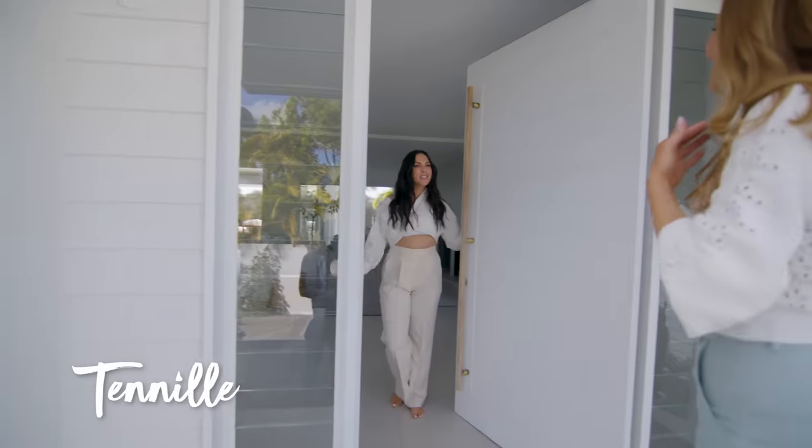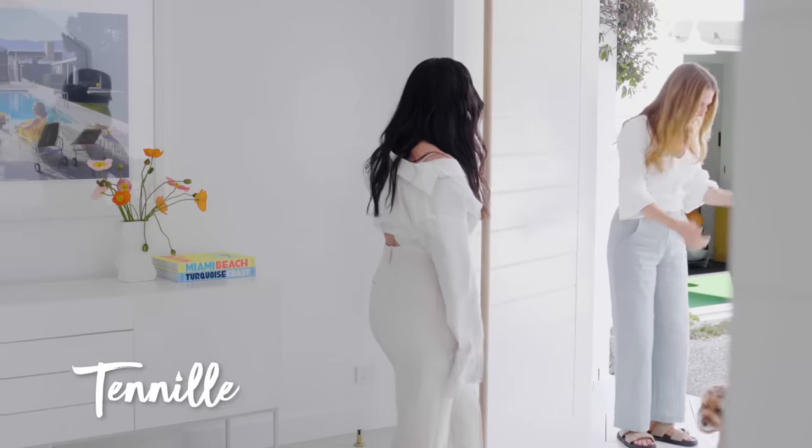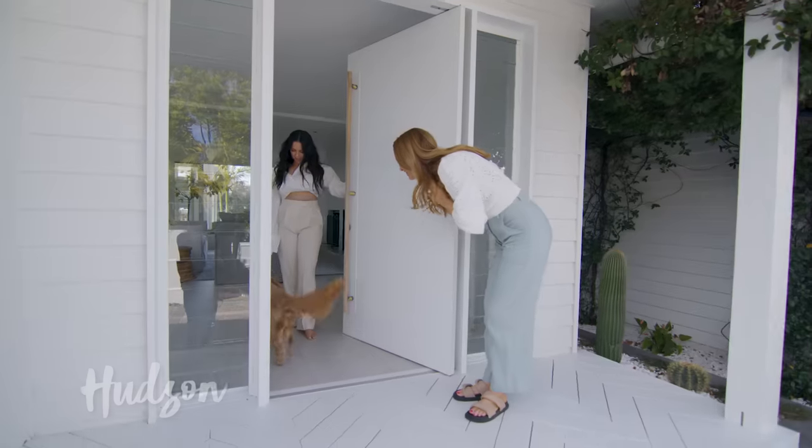Hi Tennille! I'm so excited to show you all around today. Thank you for having me. You're so welcome. And who do we have here? This is Hudson. Oh Hudson, my pride and joy. Say hi Hudson. Hello.